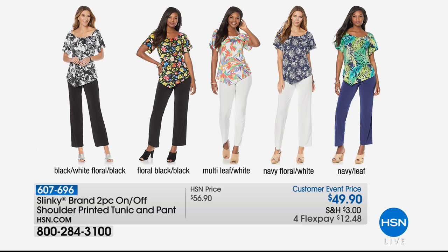Before we get to that surprise, we want to talk about the two-piece on and off shoulder printed tunic and pants set. Brand new today, we have it in the black, white floral black, the floral black black, multi-leaf white, navy floral white, and navy leaf. We'll tell you more about this coming up, but just a little sneak peek — we're gonna be right back.